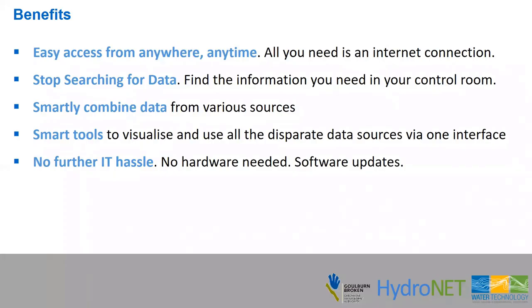The benefit for Goulburn Broken is that they can now access this data easily — any way, any time — and can stop searching for it. It's all at their fingertips in their control room, and they can smartly combine it through drag and drop to make graphs and maps using these smart tools without any further IT hassle.